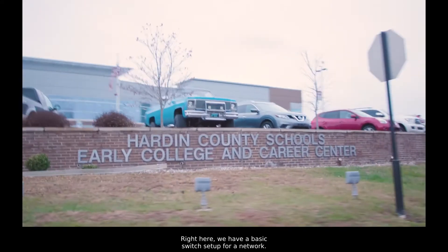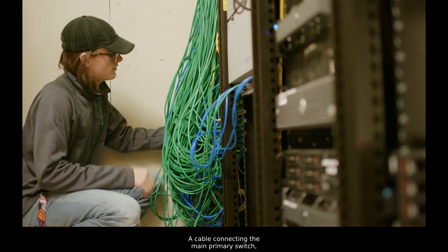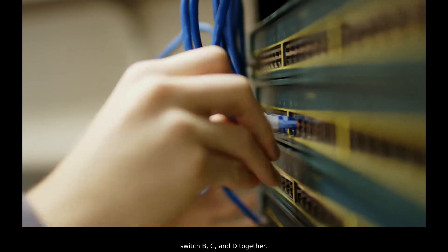Right here we have a basic switch set up for network — four switches and a temporary router. A cable connecting the main primary switch, or switch A. Patch cables connecting switch B, C, and D together.